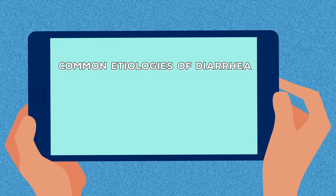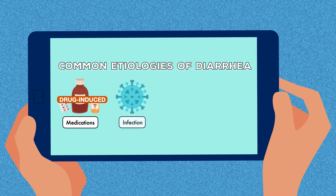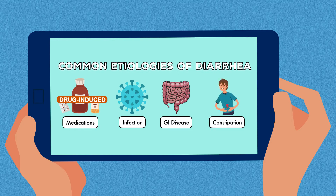The most common etiologies of diarrhea include medications or drug-induced diarrhea, infection, underlying gastrointestinal disease, and constipation, specifically in the context of fecal impaction. We're going to take a look at each of these, starting with drug-induced diarrhea.